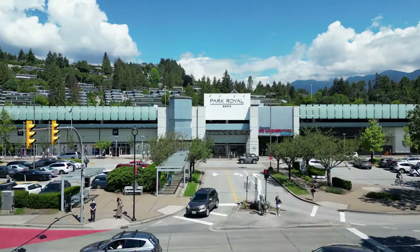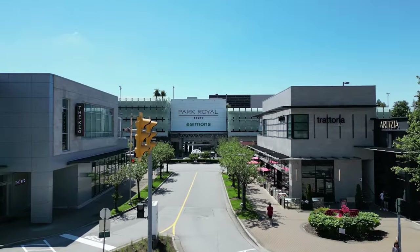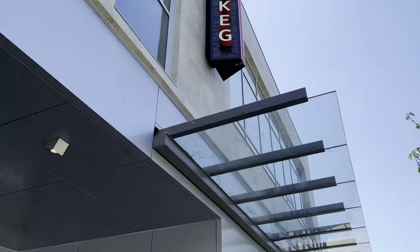With Park Royal so close, a diverse assortment of over 200 upscale and everyday shopping, dining, and entertainment options is at your fingertips, including grocery stores, cinemas, and restaurants.